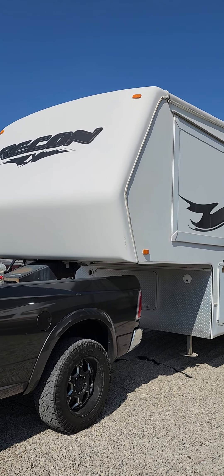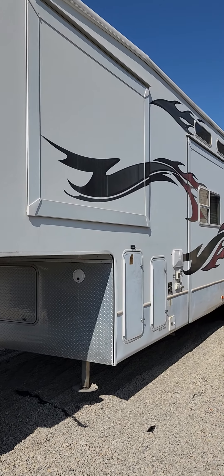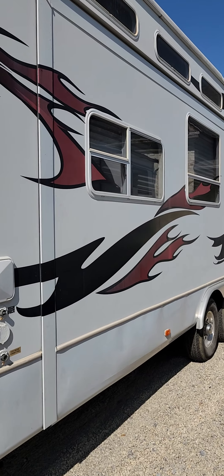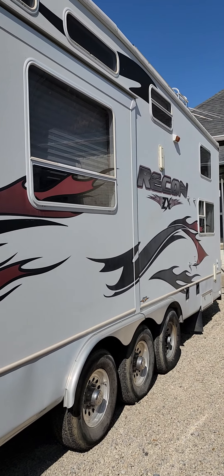All right, here's the Recon. I just walked by. I'm going to try to not make it too long because I don't know how the quality is going to be on your phone. But you can see the decals and the body are in really good shape for an 07.